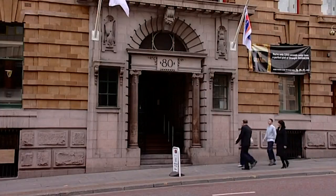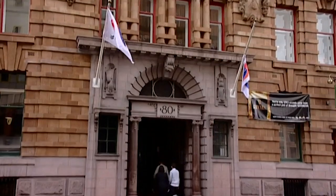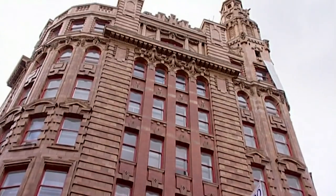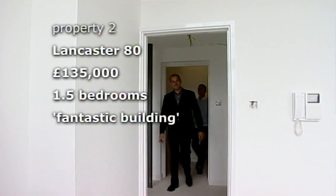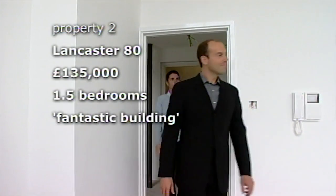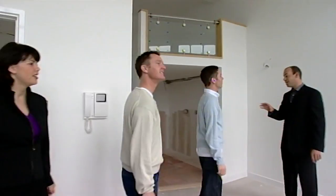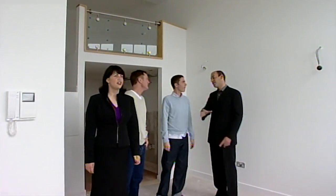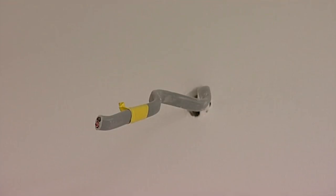Property number two is a one-and-a-half bedroom apartment in this great-looking ex-insurance building. Lancaster 80 is still under renovation, so Phil's on wet-paint alert for his new suit, and the boys need to use their imagination for this viewing. The reason we brought you to this particular flat is because it's on the top floor — nice and quiet — we've still got the ceiling height, and it fits in with your budget. As you can see, it's completely unfinished; it's the way they're selling them. You've got to use your imagination.